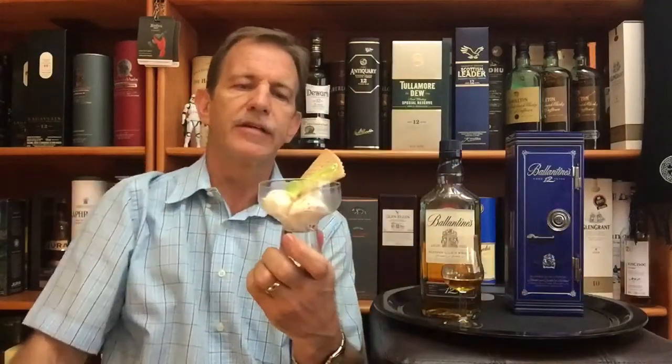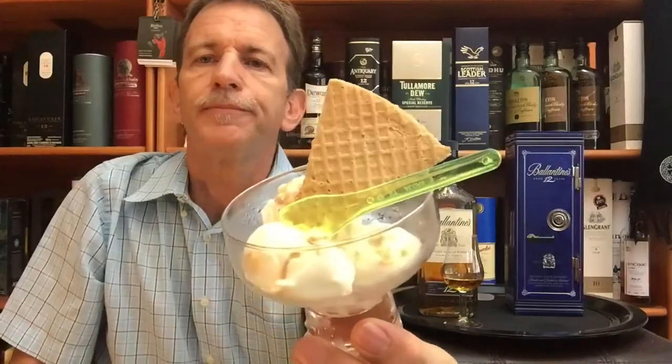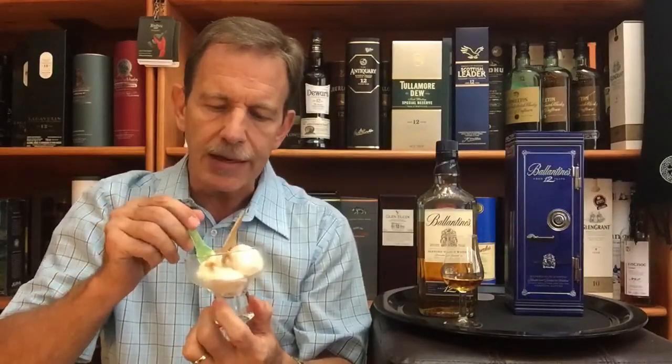I'm really enjoying the ice cream pairings I'm doing with this series of 12-year-old blended whiskeys. For this whisky I've chosen a fudge crumble flavored ice cream. You can see the vanilla ice cream with some fudge crumble in between, and I even have a wafer. I think this is going to pair wonderfully — connecting to the vanilla, creamy, toffee, and fudgy elements in the flavor profile of this particular blended whisky. You can see the fudge crumble right there.